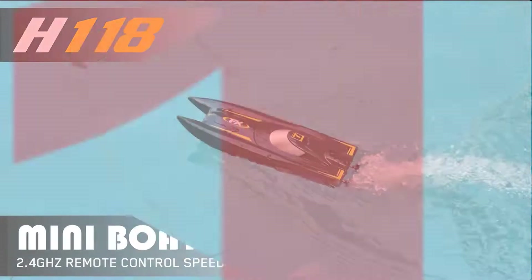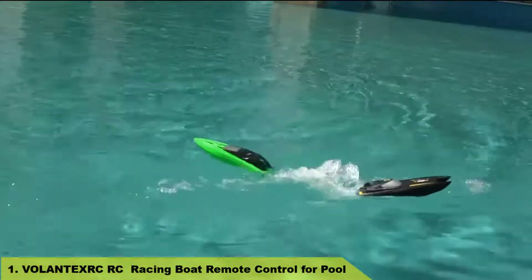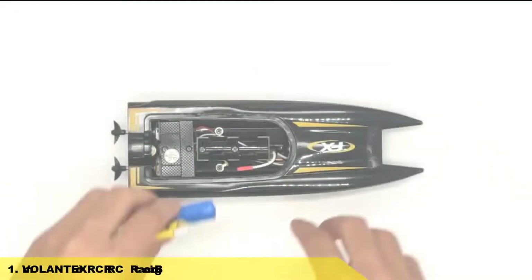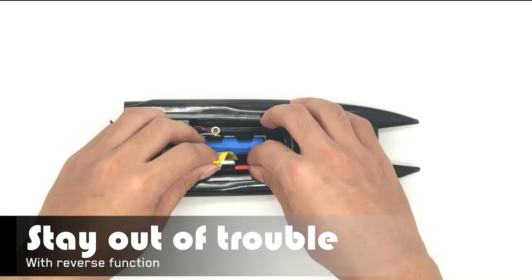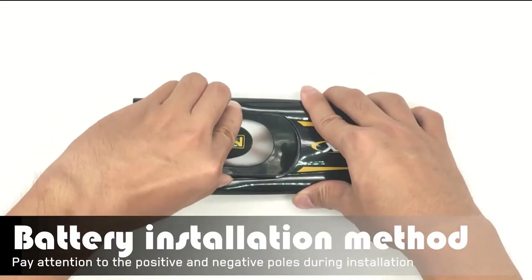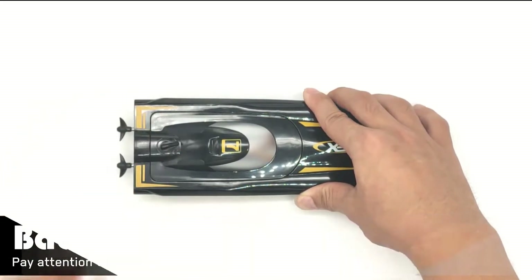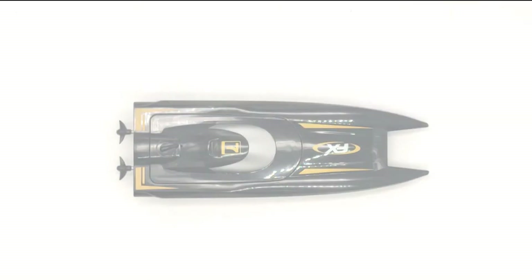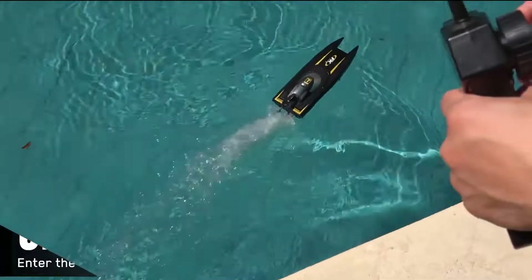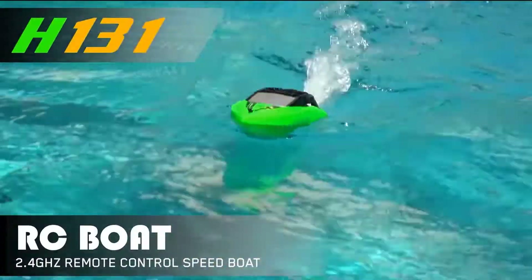Number 1: Valentix RC Racing Boat Remote Control for Pool. The radio control boat with 2.4GHz controller goes fast and responds well. It has four directions — forward, backward, left, right — controlled by throttle trigger and steering wheel. The RC controller is easy for little hands to hold and for them to learn how to control the boat.